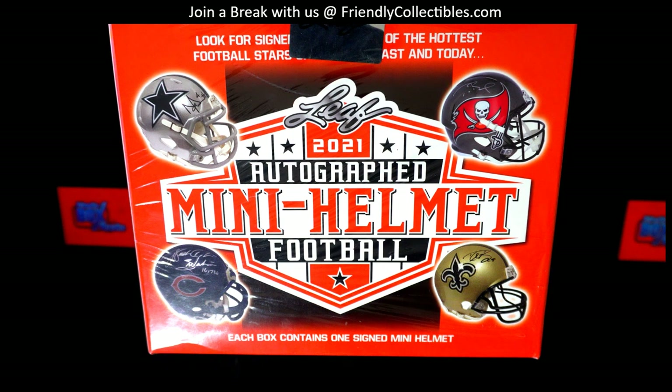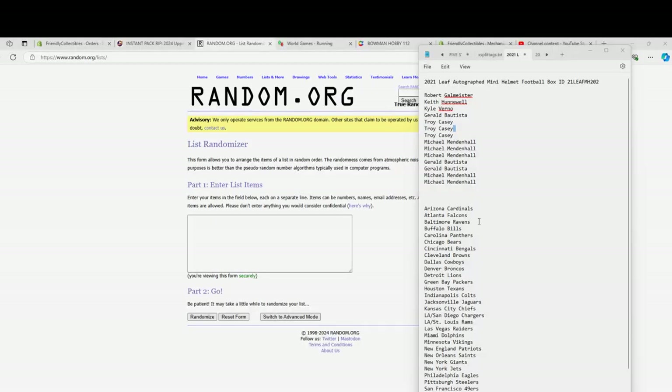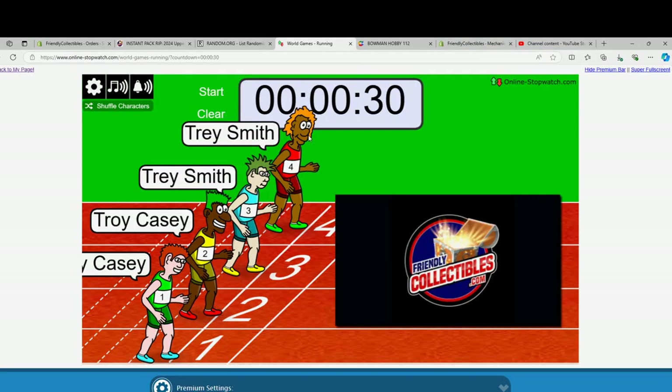All right guys, we're going to run the 2021 Leaf Autograph Mini Helmet. This is number 202. Good luck. We got Robert G., Dunn, and Michael Lim. You guys are in for full spots. Michael Lim was in from Philly for two. We got to add two more here to complete the break.